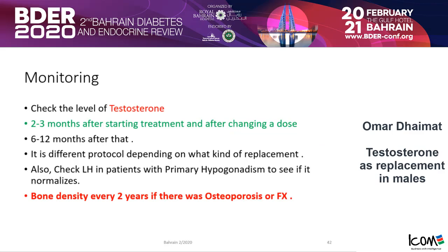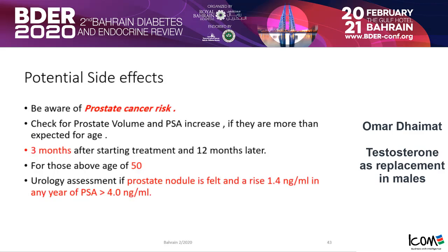Check the testosterone level two to three months after starting treatment, and also after each dose change. Always check LH in patients with primary hypogonadism to see if it is normalizing. Do bone density every two years if there is osteoporosis. You need to keep monitoring your patient — don't just give the medication and tell them to come back after a year. Always also check PSA at three, six, and twelve months after starting treatment. If there is an increase in PSA from baseline by more than 1.4, or you palpate a nodule, refer to the urologist, because there is a risk of prostate cancer.